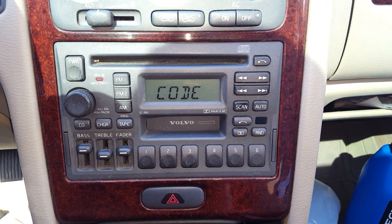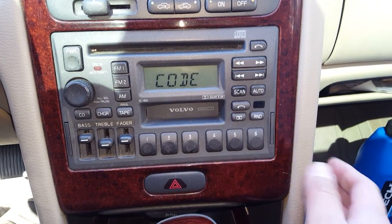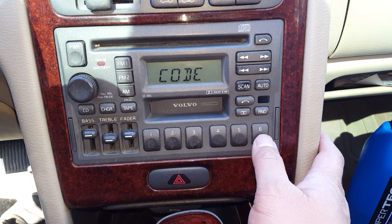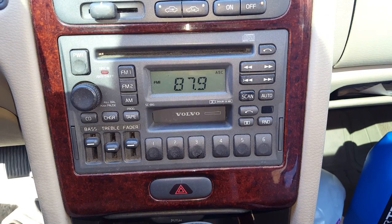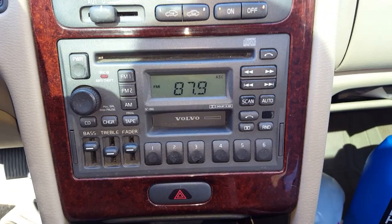I contacted a dealer and they gave me the code for this stereo, so hopefully it's correct and this stereo has not been replaced before. All right. Well that's good to go.